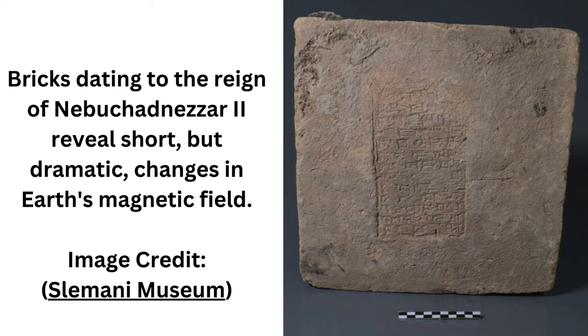The team's reconstruction confirmed the existence of the LIAG, providing one of the few records of the anomaly from within Iraq itself. What's more, the analysis revealed short, dramatic fluctuations during the reign of Nebuchadnezzar II between around 604 and 562 BCE.